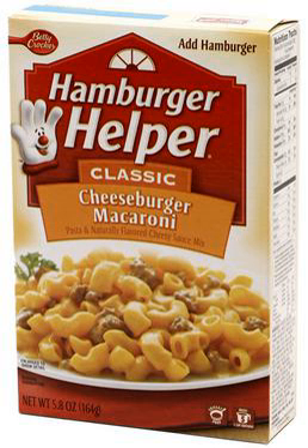Chicken Helper was first introduced in 1984 in response to the wide availability of inexpensive boneless and skinless chicken breasts. Asian Helper is a selection of four main Asian American-style dishes, three made with chicken and one with beef. Whole grain Helper options include lemon and herb chicken, honey mustard chicken, cheeseburger mac, and beef stroganoff flavors made with whole wheat pasta.